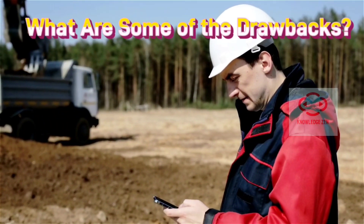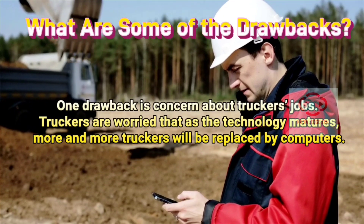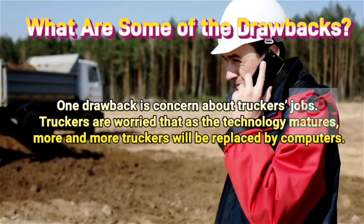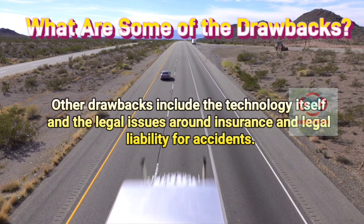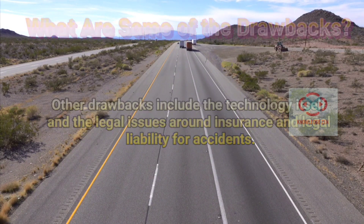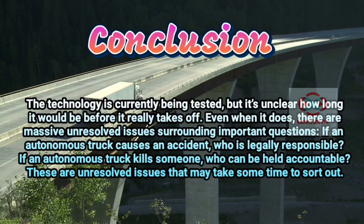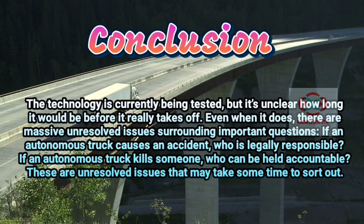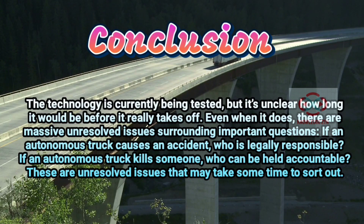What are some of the drawbacks? One drawback is concern about truckers' jobs. Truckers are worried that as the technology matures, more and more truckers will be replaced by computers. Other drawbacks include the technology itself, and the legal issues around insurance and legal liability for accidents. Conclusion: The technology is currently being tested, but it's unclear how long it would be before it really takes off. Even when it does, there are massive unresolved issues surrounding important questions — if an autonomous truck causes an accident, who is legally responsible? If an autonomous truck kills someone, who can be held accountable? These are unresolved issues that may take some time to sort out.